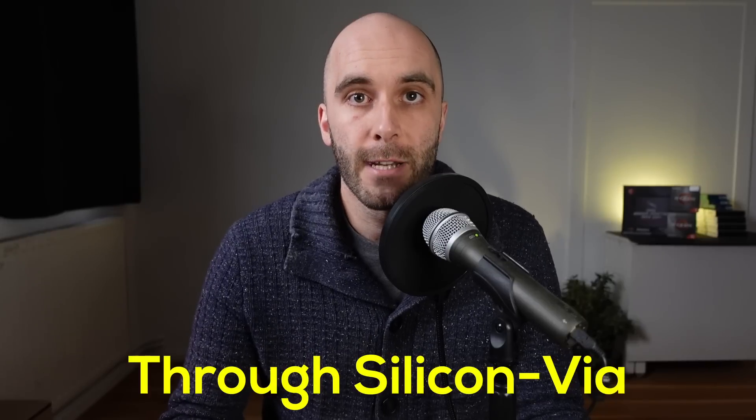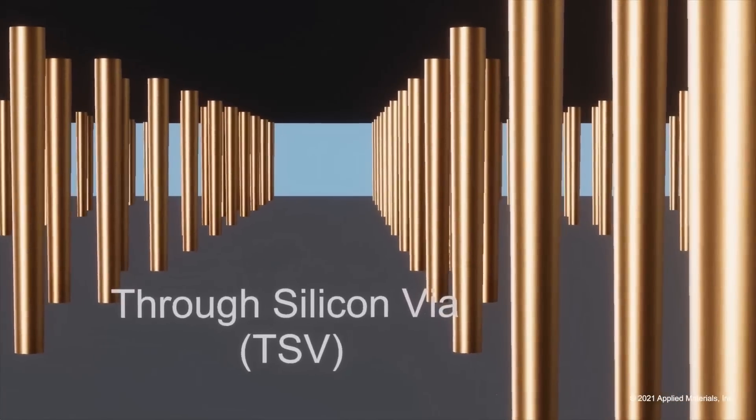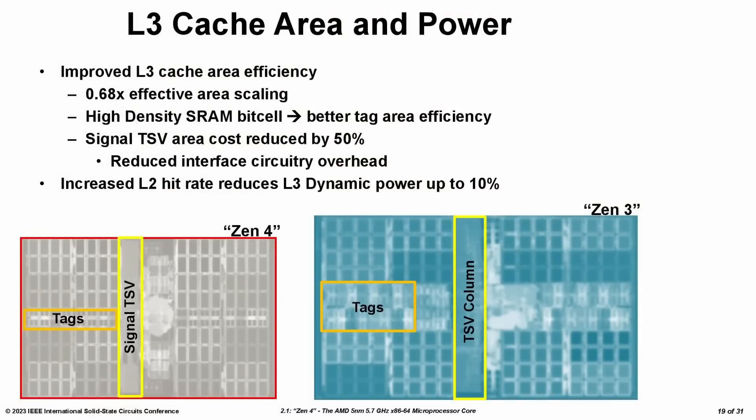The key factor for this die size reduction are the TSVs — through silicon vias. You can think of them as tiny copper wires going through the silicon chip itself, connecting the base CPU chiplet with the cache chiplet sitting on top. There are TSVs used for data transfer and TSVs used for power supply. With everything AMD learned from Zen 3D, they were able to reduce the TSV signal area — the TSV connections used to transfer data — by about 50%. This is a huge achievement.